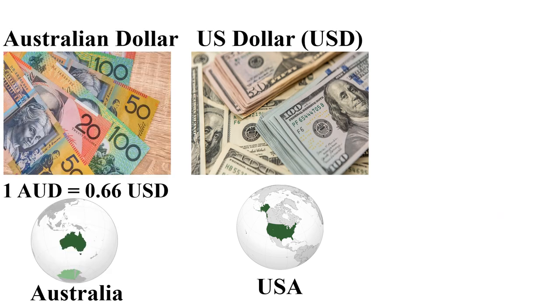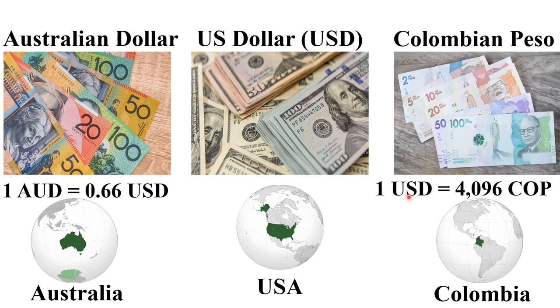The Australian Dollar is among the expensive currencies in 2024. One Australian Dollar is 0.66 US dollars, mainly used in Australia and its territories. The next cheapest currency is the Colombian Peso — one US dollar is 4,096 Colombian Pesos, mainly used in Colombia.